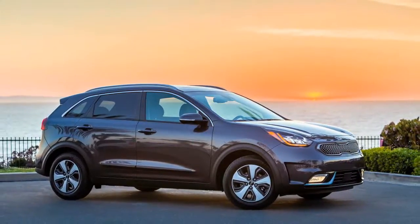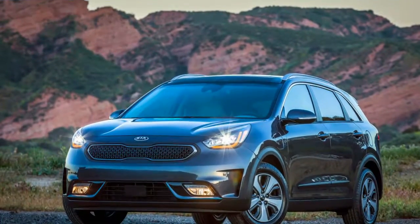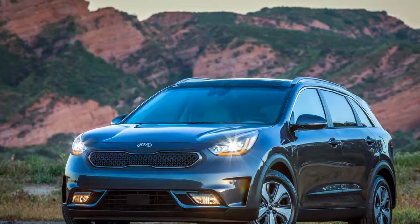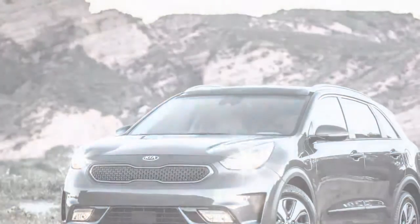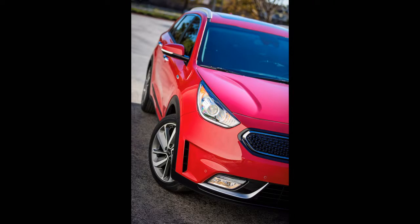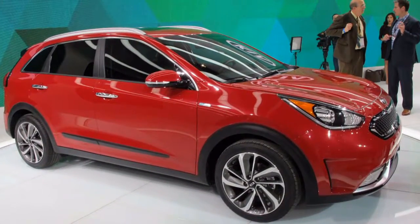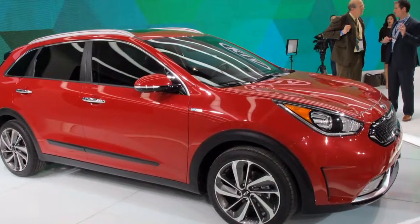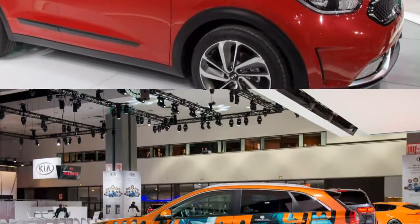The 2018 Kia Niro hybrid and plug-in hybrid inhale new life into the half-and-half portion, with a viable wagon shape and magnificent inside you'd never know was a crossbreed. The 2018 Kia Niro is a smaller wagon that its producer needs you to see as a hybrid utility. It comes just as a half-and-half, or a module crossbreed that is new this year, however we expect an all-electric rendition to land for 2019 or 2020.